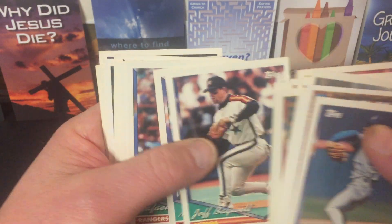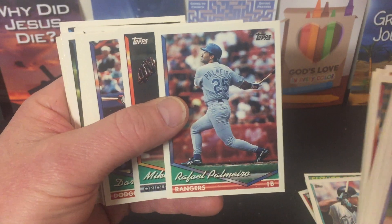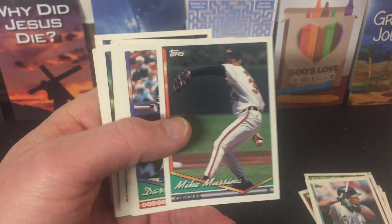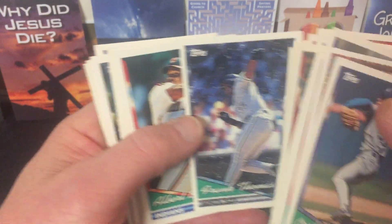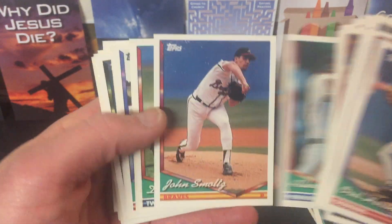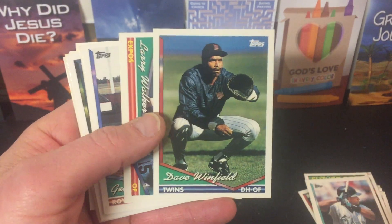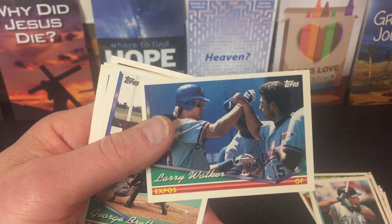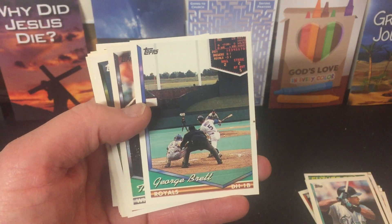Primetime Deion. Mark McGwire. Jeff Bagwell. Piazza. Derek Jeter cup — second year card. Rafael Palmeiro. Mike Mussina. Darryl Strawberry. Frank Thomas — The Hurt. Albert Belle. Smoltz. Dave Winfield in the catcher's position — kind of crazy. Larry Walker. George Brett — that's a cool shot, he just got a base hit.